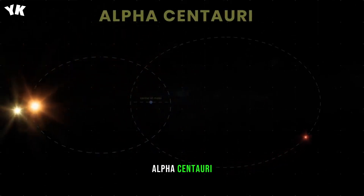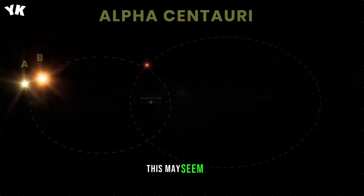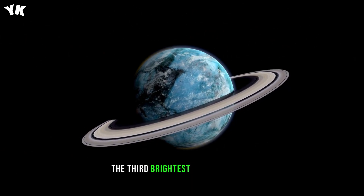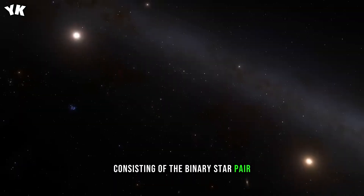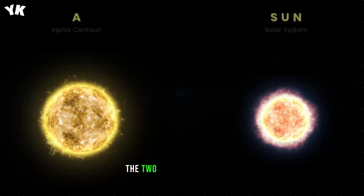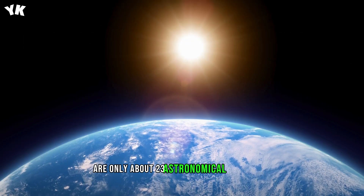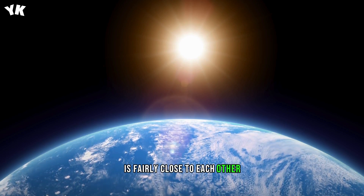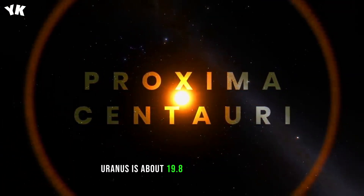Alpha Centauri is located about 4.37 light-years away from us. This may seem far, but it's three times closer than the next sun-like star. The third-brightest star in our sky is actually from a triple-star system consisting of the binary star pair Alpha Centauri A and B, and Alpha Centauri C, or Proxima Centauri. The two stellar companions, Alpha Centauri A and B, are only about 23 astronomical units apart, which by cosmic standards is fairly close to each other. By comparison, the distance between the Sun and Uranus is about 19.8 astronomical units.